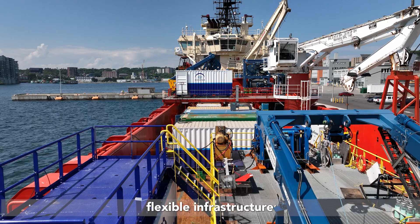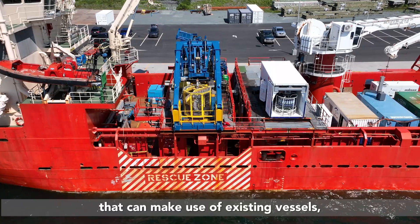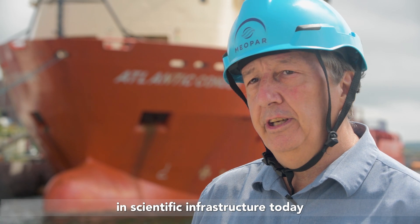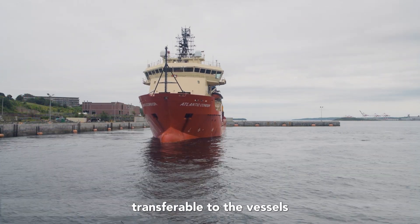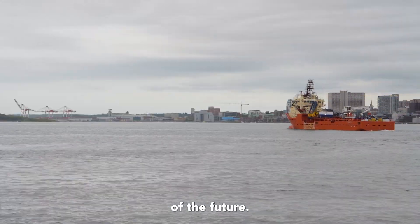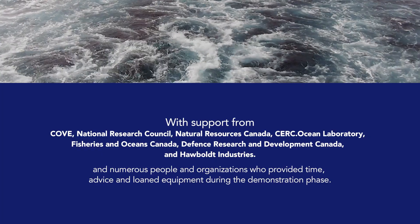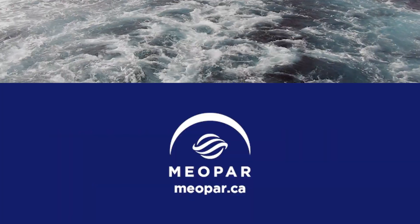We're developing flexible infrastructure that can make use of existing vessels, including Canadian-owned and operated vessels of different types, and our investments in scientific infrastructure today will be immediately transferable to the vessels of the future.